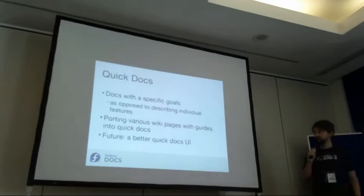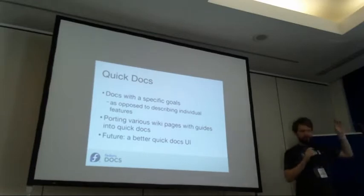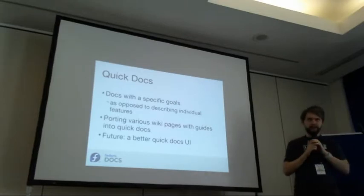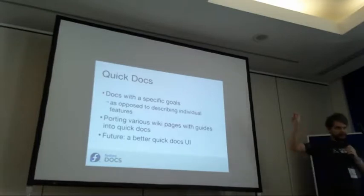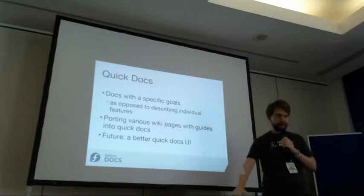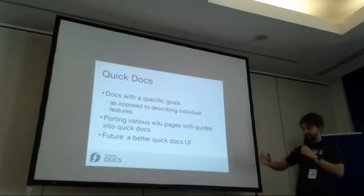There is one new thing called Quick Docs. These are basically docs with a specific purpose, describing how to get to a specific goal instead of describing features. For example, if you see documentation for HTTPD and you can see all the configuration options, it's kind of hard to start with. Quick Docs will tell you, for example, how to use the web server in a particular way and how to get there. There is already an effort putting various wiki pages and other resources into these Quick Docs.